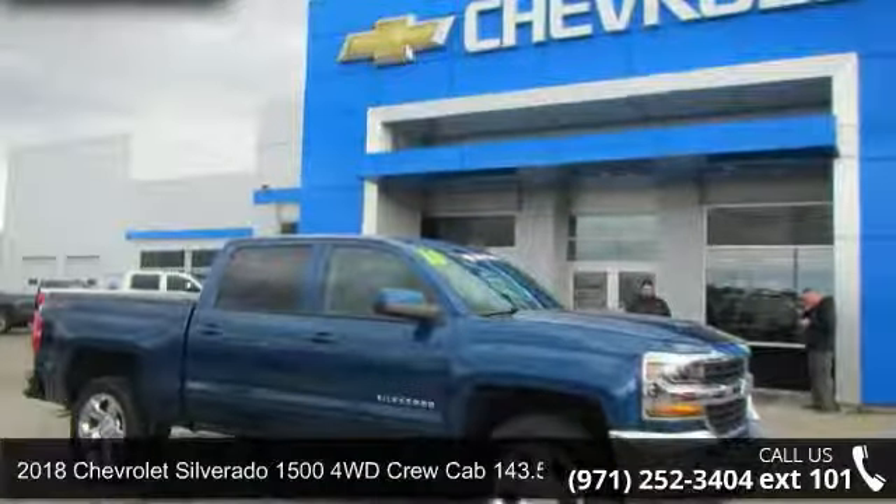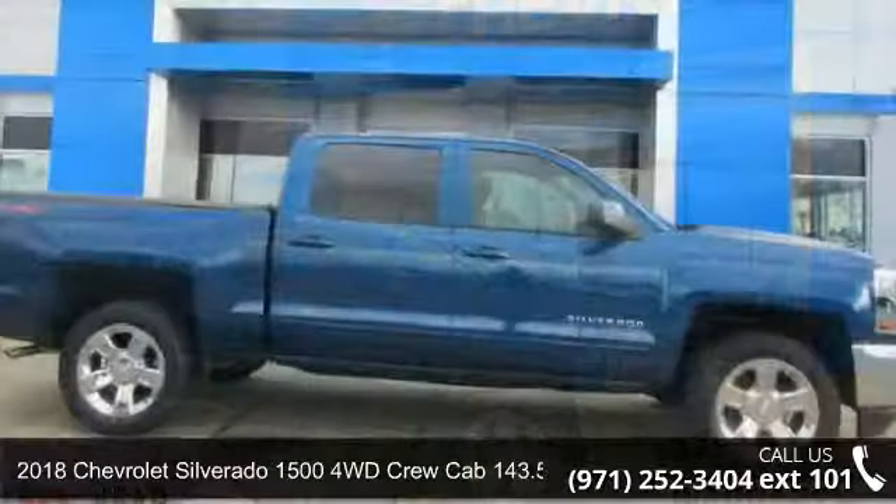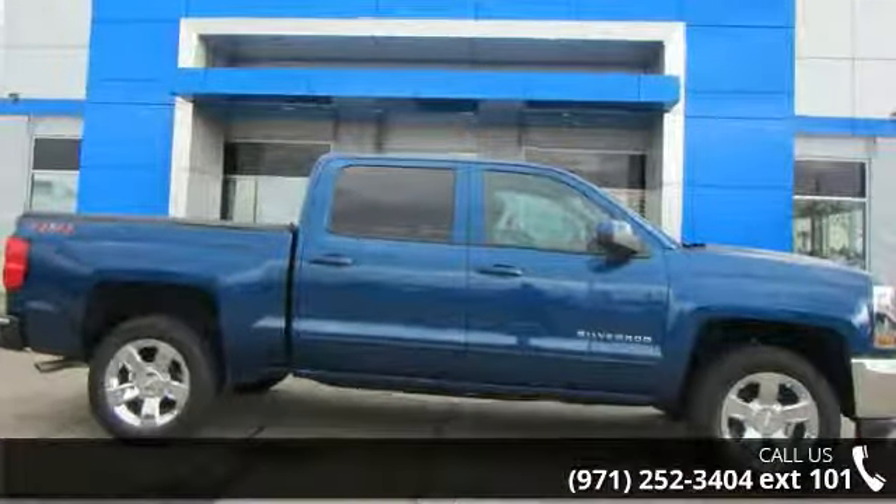Arrive in style with this 2018 Chevrolet Silverado 1500. If you are looking for a first-rate auto, this one could be yours today.